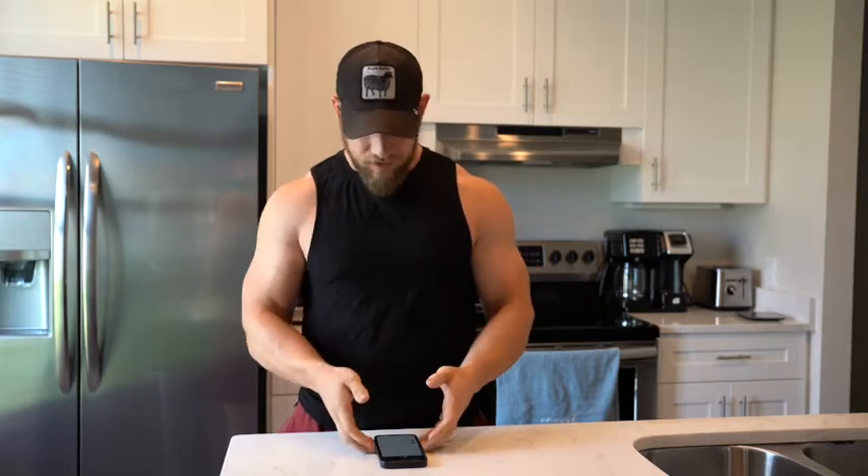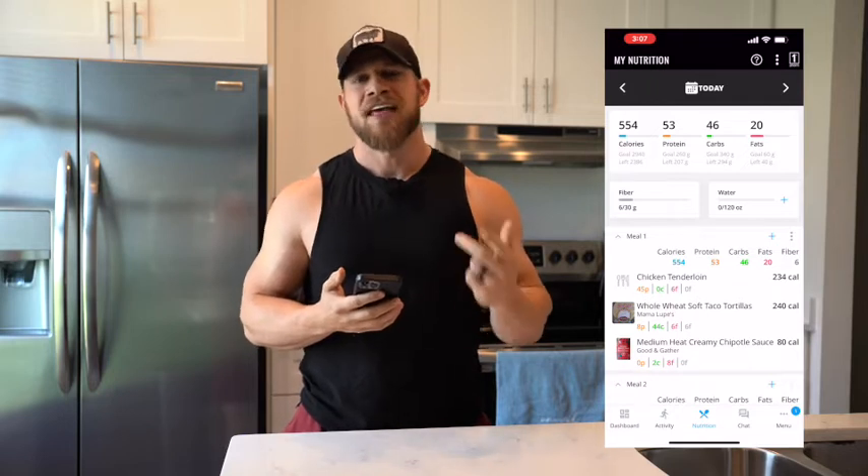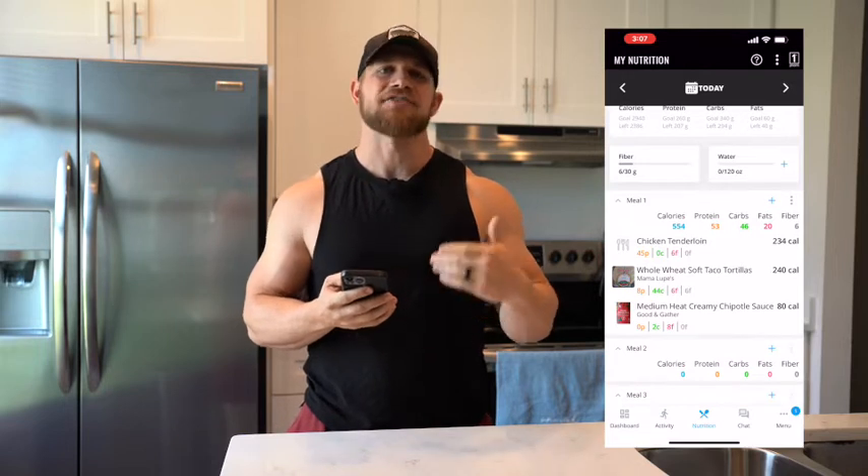So what I'm going to be logging and saving as a meal today is my staple Taco Tuesday. For Taco Tuesday, I typically do six ounces of chicken, two Mama Lupe's tortillas, and two tablespoons of chipotle sauce. You can see I actually have this pre-logged already.